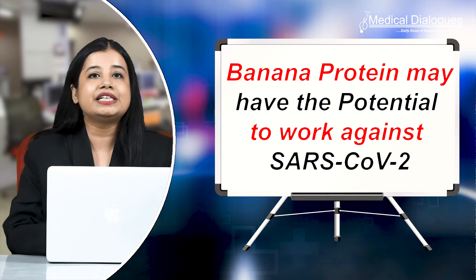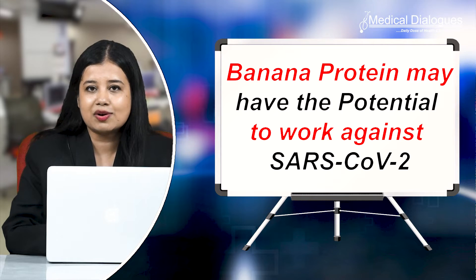Hello and welcome to Medical Dialogues, your daily dose of health and medical news. I'm Mr. Zaman and today I'm going to talk about a potential therapy derived from a banana protein that works against SARS-CoV-2.